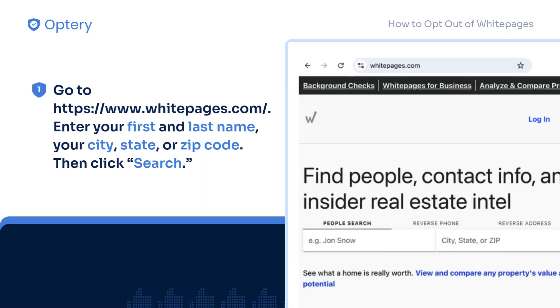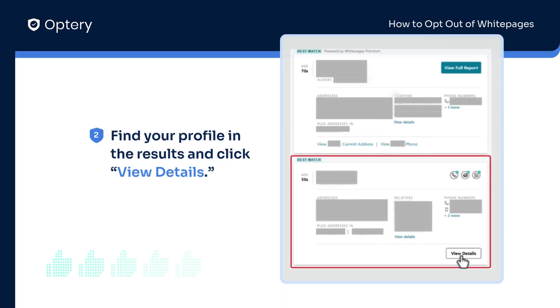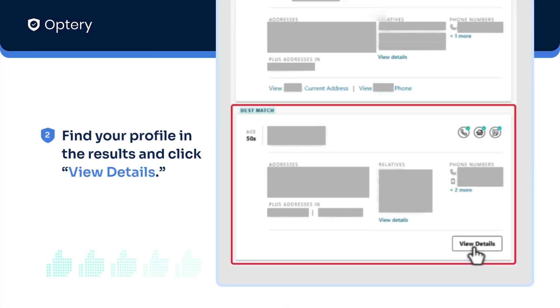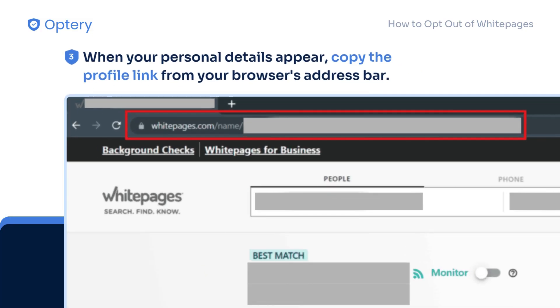Go to whitepages.com, enter your first and last name, your city, state, or zip code, then click search. Find your profile on the results and click view details. When your personal details appear, copy the profile link from your browser's address bar.